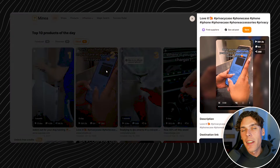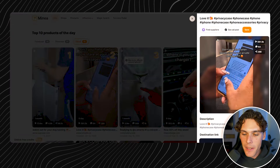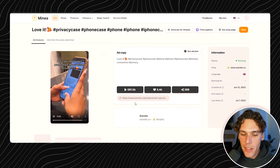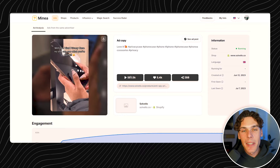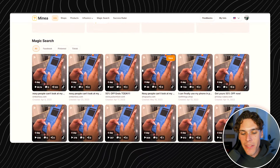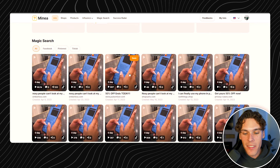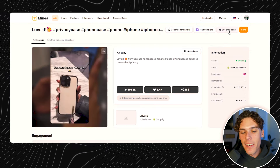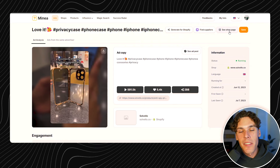If you find one that you like, you can get a ton of ad inspiration on the website. Just click 'see more' and it gives you a ton of information about the product — the copy of the ad, how many views, likes, all of the engagement, the age range, and all the ads with magic search running similar ads from different websites. You can even click 'see shop page' and it'll take you directly to that website for inspiration. If you want to try it out for free, I'll have a link down below.